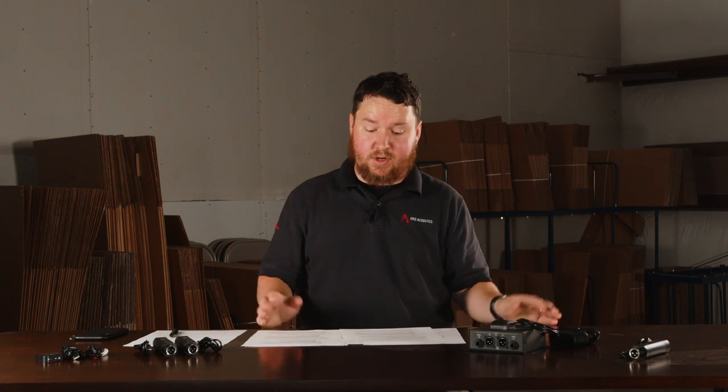Bluetooth, way back when, was something that we used to use in just cars and that kind of thing, but now it's becoming a key part of a lot of audio systems, whether pro or commercial. Sometimes we might have some devices at home that we want to be able to transmit wirelessly, or sometimes we just want to be able to stream to a pro audio system, a home audio system, or a commercial audio system. We can do that now with Bluetooth, and we've got some different Bluetooth devices here to take a look at.